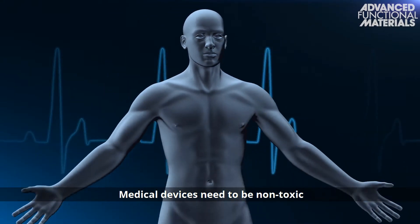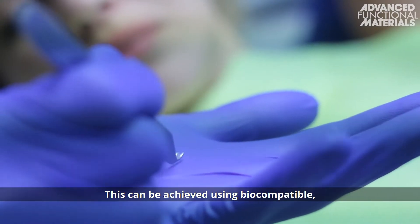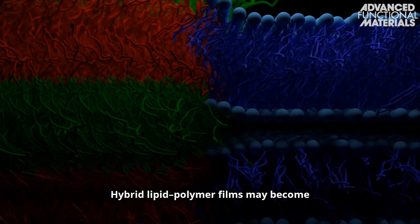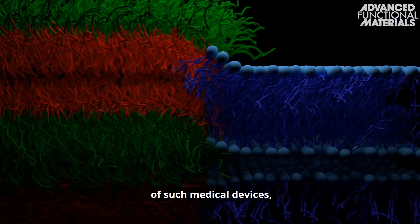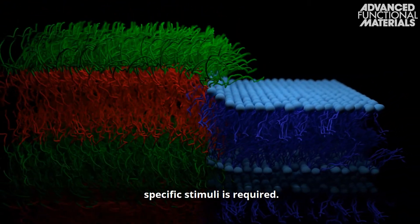Medical devices need to be non-toxic and harmless to enable use in the human body. This can be achieved using biocompatible functional coatings. Hybrid lipid polymer films may become instrumental in the development of such medical devices, where a dynamic response to specific stimuli is required.